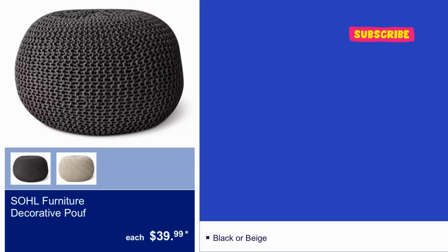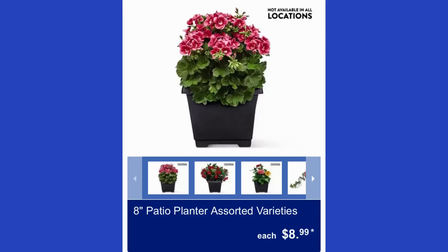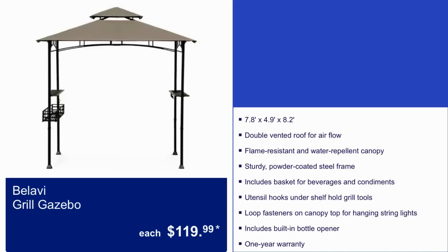The Sold furniture decorative pouf is $40 and comes in black or beige. The 8-inch patio planter in assorted varieties is $9. Here we have the grill gazebo for $120 — it is 7.8 by 4.9 by 8.2 feet with a double-vented roof for airflow.